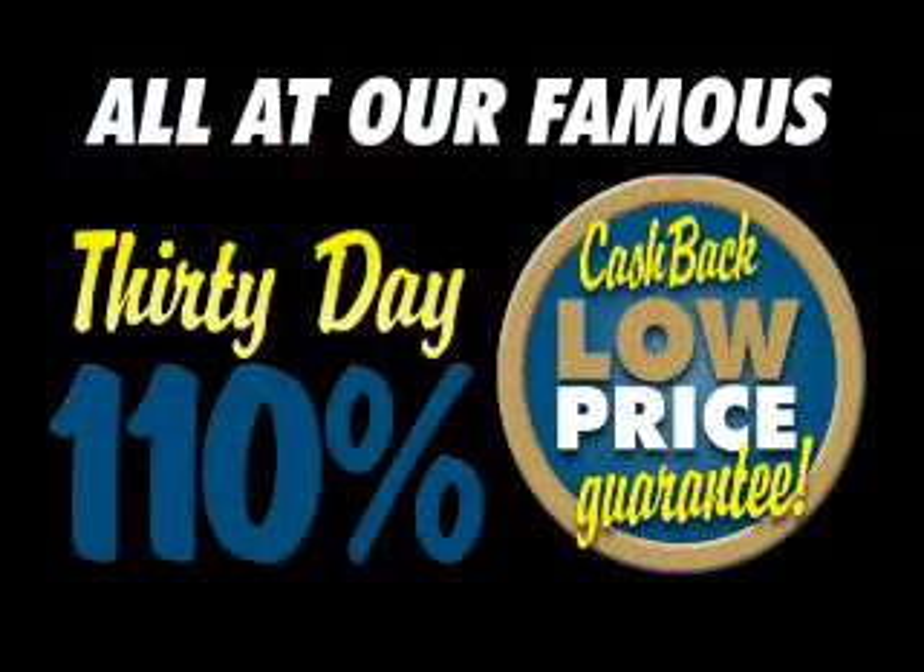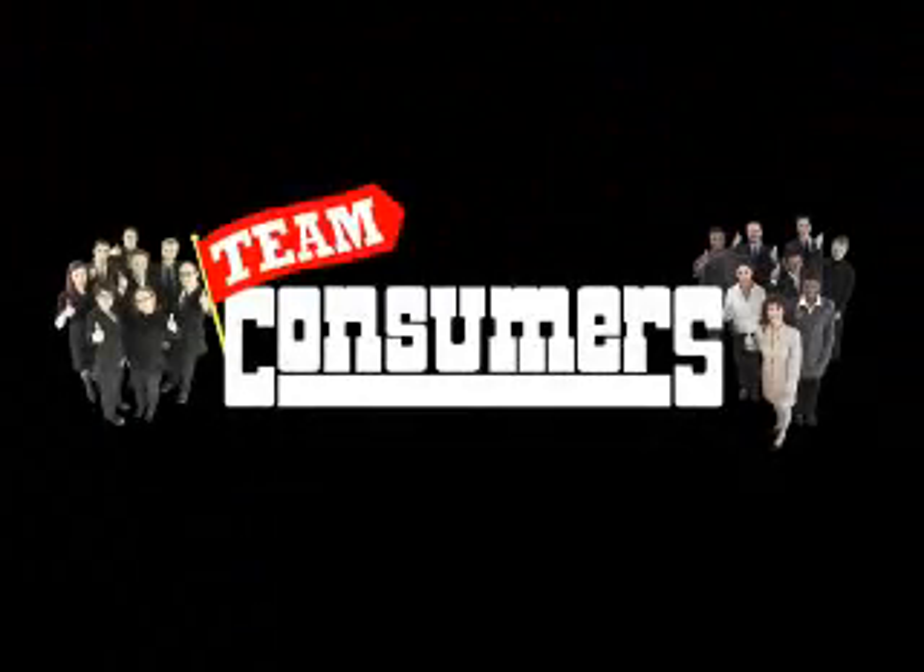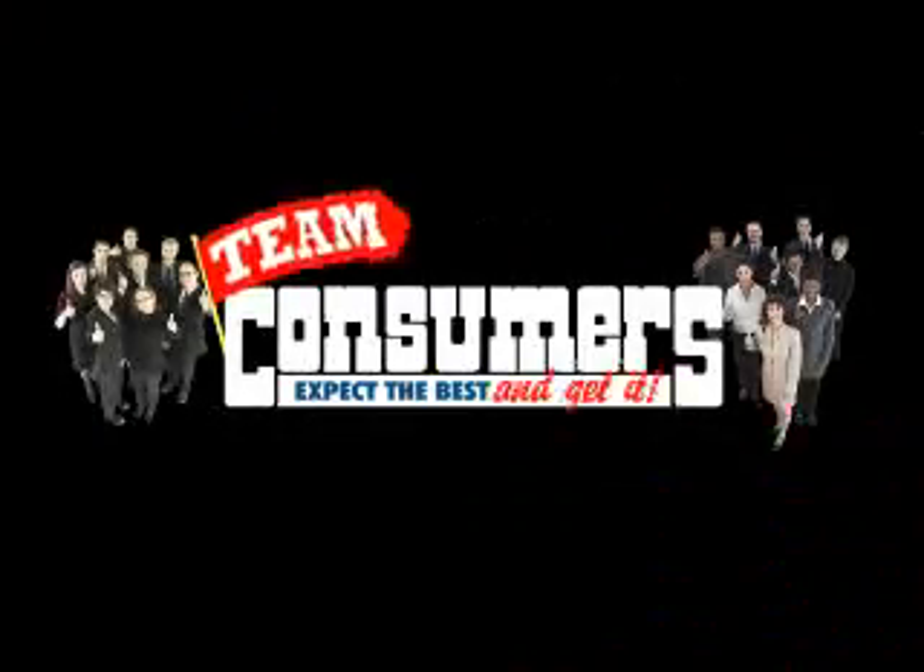All at our famous 110% cashback lowest price guarantee. Team Consumers — expect the best and get it.